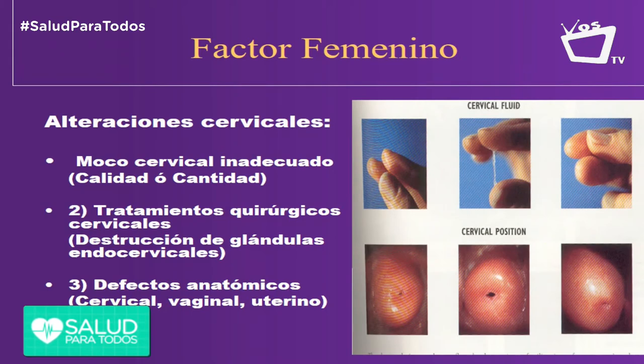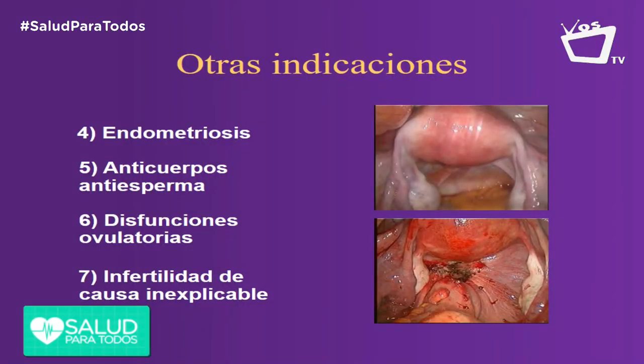Esas son algunas de las alteraciones, como la endometriosis — digamos la otra diapositiva — la endometriosis también es un factor, como te decía, de infertilidad de causa inexplicable y defectos anatómicos que no permiten que la señora se embarace. También vemos disfunciones ovulatorias y anticuerpos antiesperma que producen rechazo. Hay historias de mujeres que con el marido no podían tener hijos, pero con otra pareja tienen cuatro — esos son anticuerpos antiesperma. Con la inseminación podemos ayudar con esas situaciones.